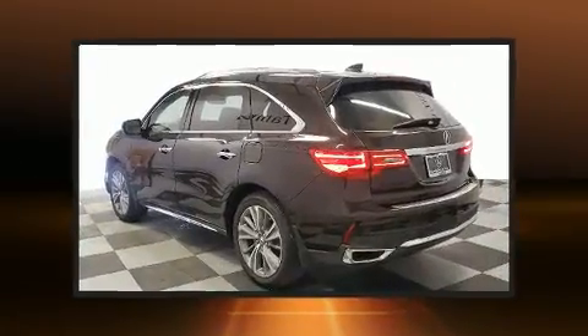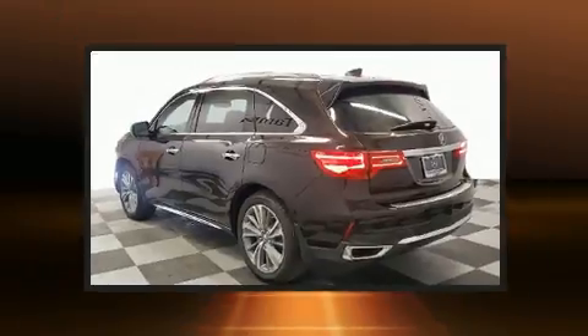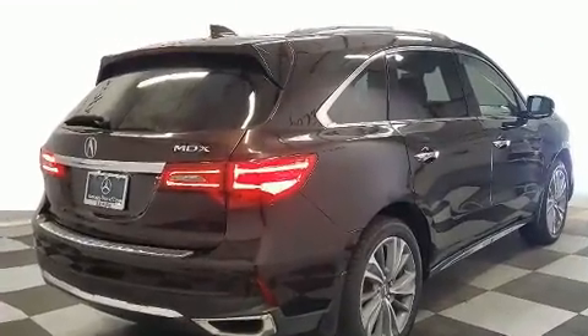Acura prioritized practicality, efficiency, and style by including power front seats, a built-in garage door transmitter, a power rear cargo door, and a split-folding rear seat.